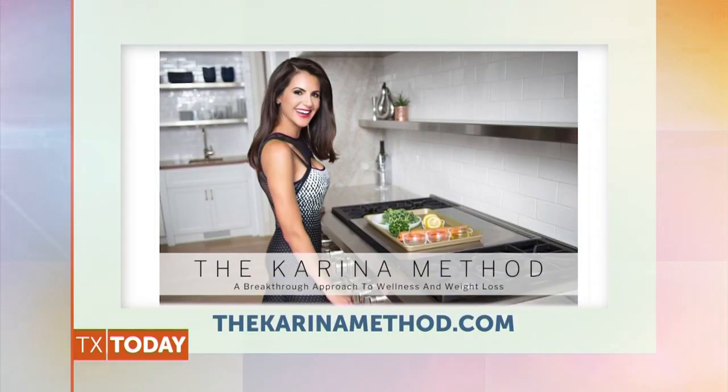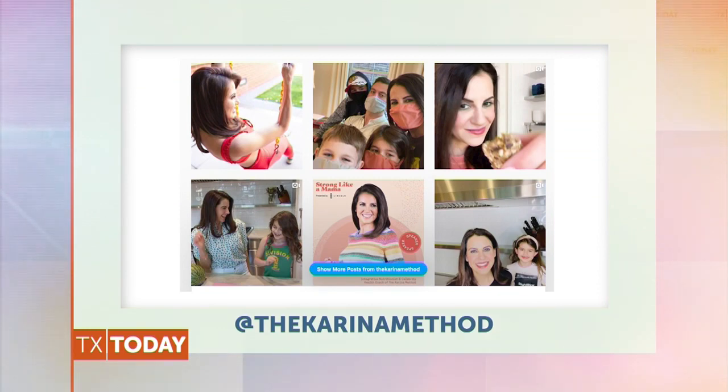Thank you both for joining us. For more healthy tips and recipes from Karina Heinrich of The Karina Method, visit thekarinamethod.com, and be sure to follow her on Instagram at The Karina Method.